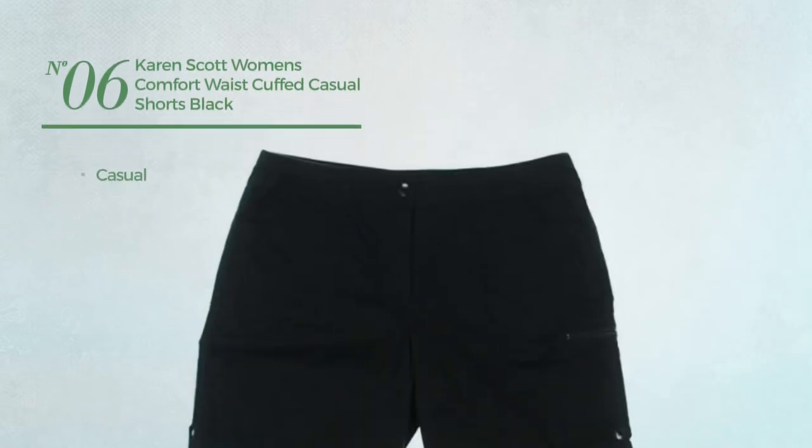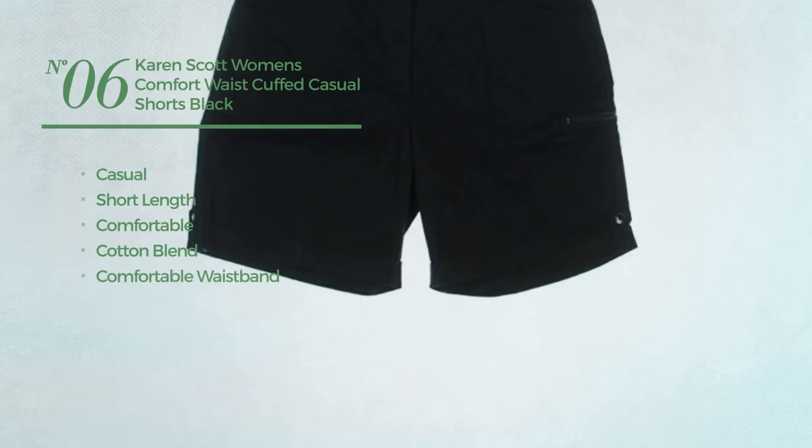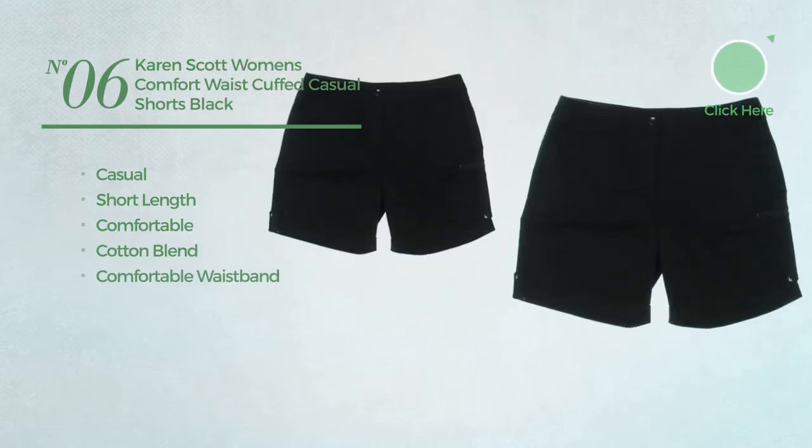Number 6. A casual short length shorts, made of comfortable cotton blend, with a comfortable waistband. Available in 2 colors.